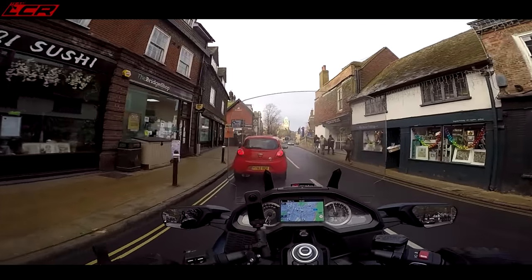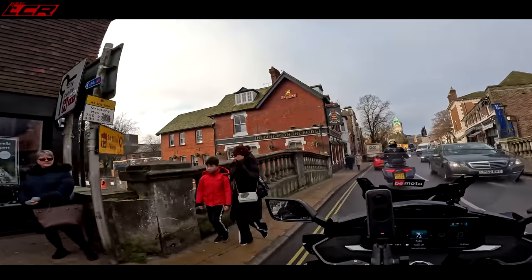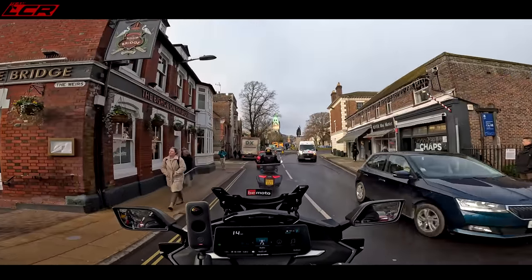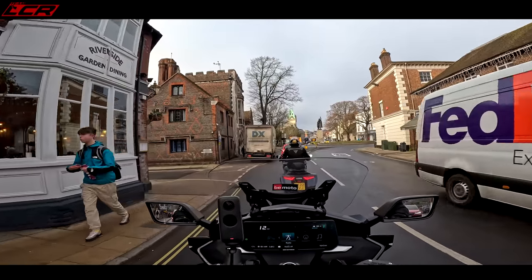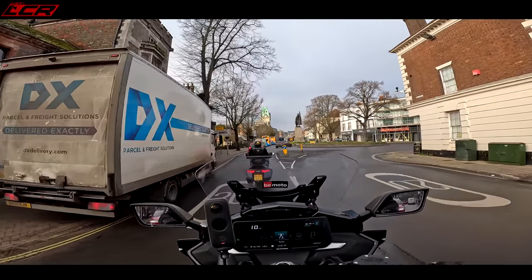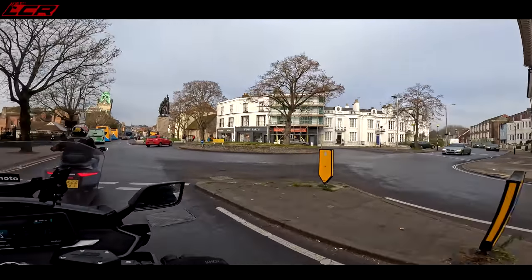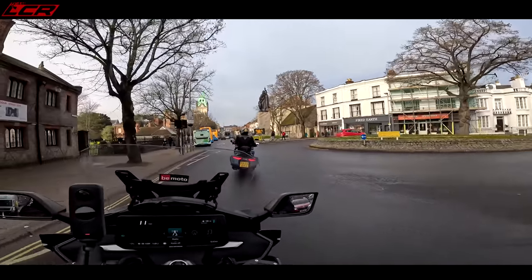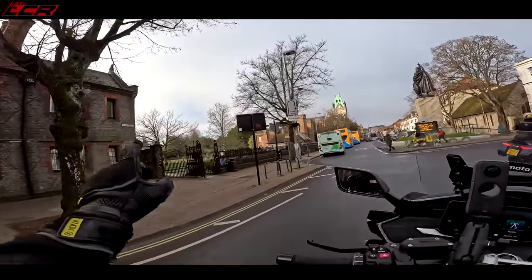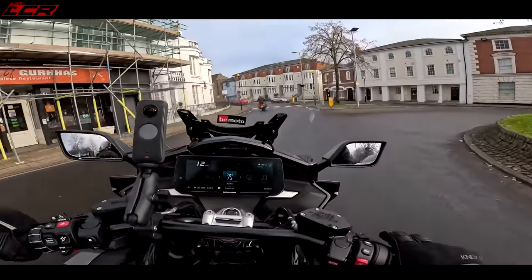So here we are in the beautiful city of Winchester. If we could get a picture outside the cathedral that would be quite cool — it's famous for the cathedral at Winchester. Not up there, that's a dead end. Let's go round — the cathedral's down there. The road stops, there's a market.